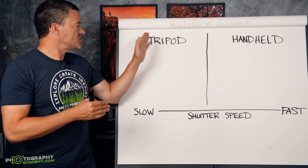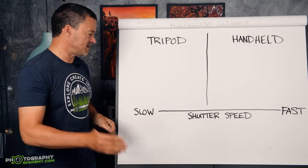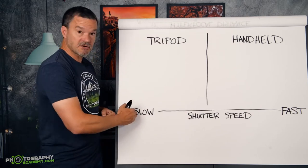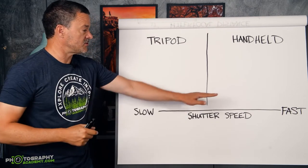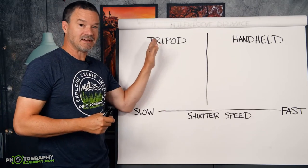But when should you use a tripod? When do you need it? The determining factor nine times out of ten is shutter speed. The slower your shutter speed is, the more likely you are going to need a tripod. And the faster your shutter speed is, the less you need a tripod.